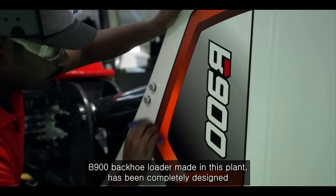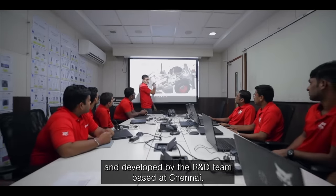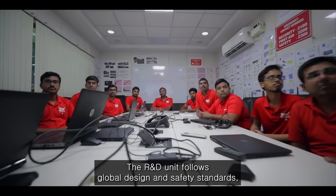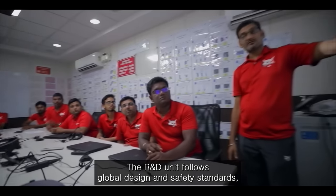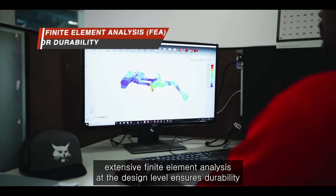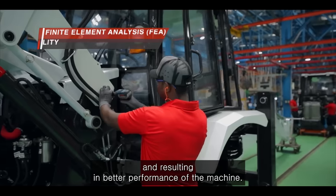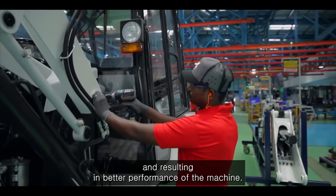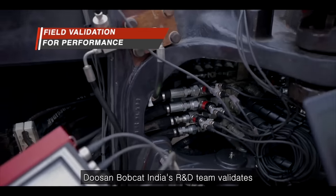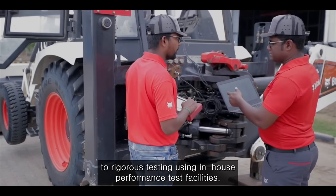The B900 Backhoe Loader made in this plant has been completely designed and developed by the R&D team based at Chennai. The R&D unit follows global design and safety standards. Extensive finite element analysis at the design level ensures durability, resulting in better performance of the machine. Doosan Bobcat India's R&D team validates through rigorous testing using in-house performance test facilities.